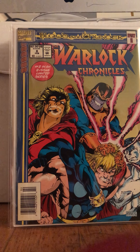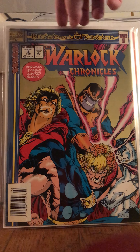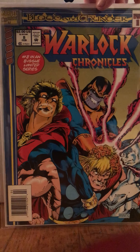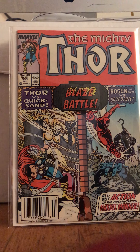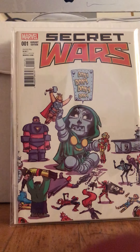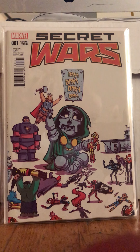Warlock Chronicles — this is part of the Blood and Thunder, part two. This is number 8. It's rad, and it's newsstand, so I picked it up. Thor $3.93 newsstand. Some of these were El Cheapo bin finds and others were regular price.